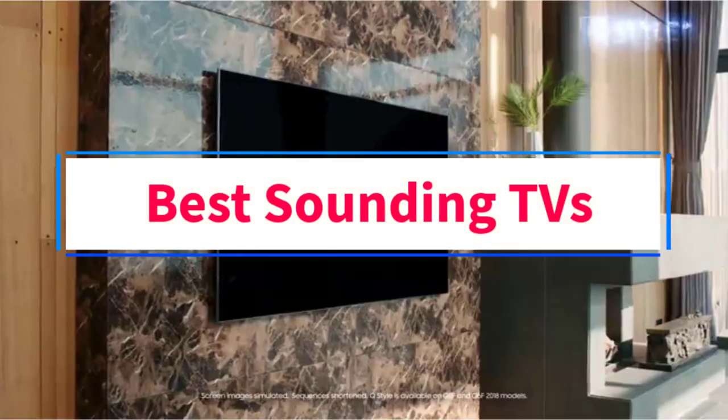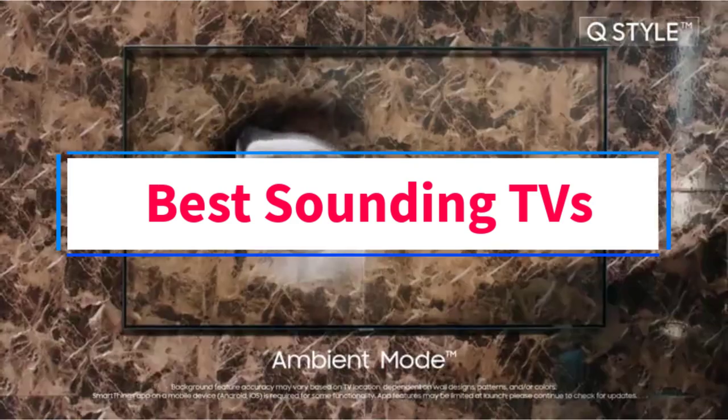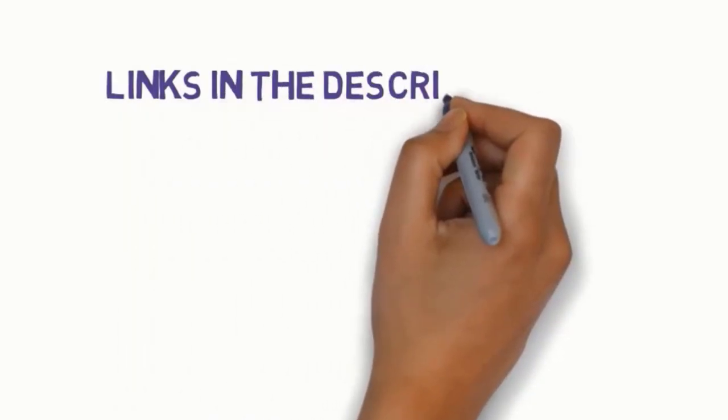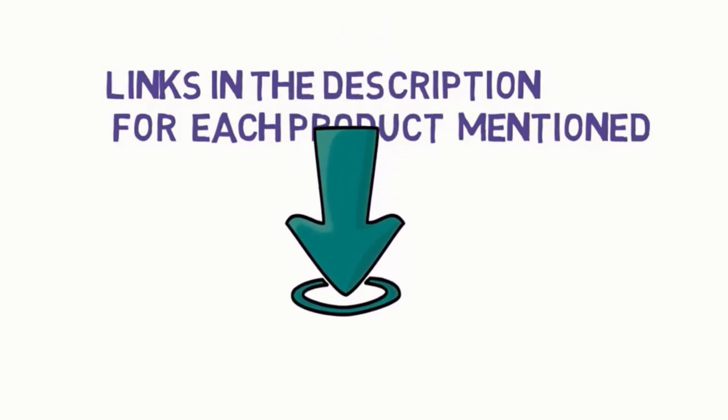Are you looking for the best-sounding TVs? In this video, we will look at some of the 7 best-sounding TVs on the market. Before we get started, we have included links in the description, so make sure you check those out to see which one is in your budget range.